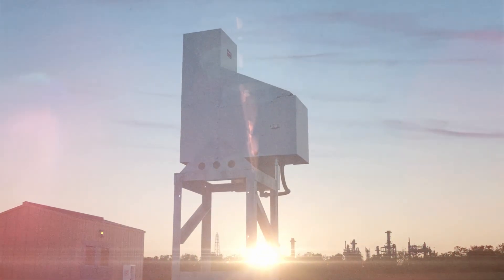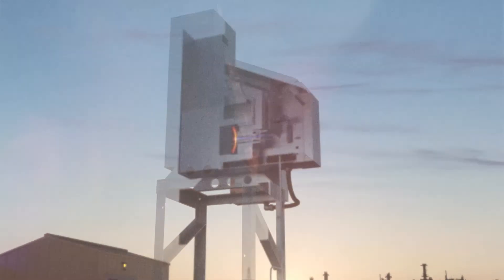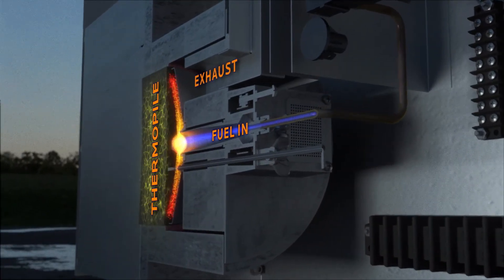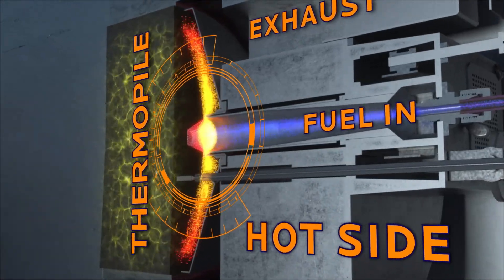TEG fuel can be gas or propane. Other solutions, such as solar, can also be optimized by a TEG. As we see here, on one side of the thermopile, a gas burner provides heat to the hot side.